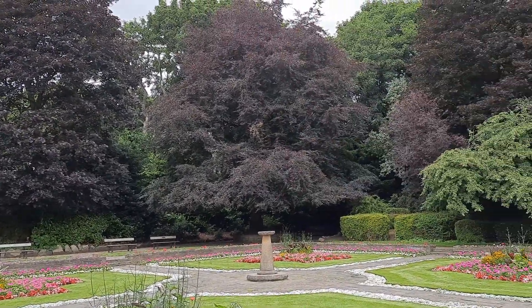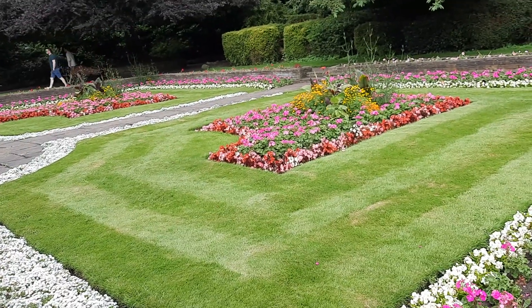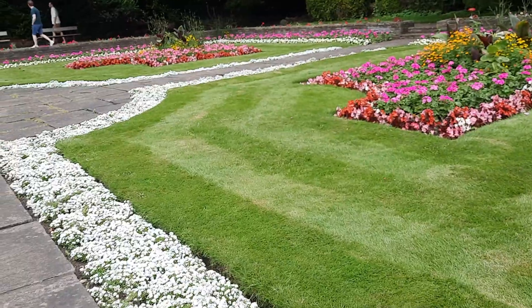Middle mein jathe hai, to wahan se kuch snapshots dikha hai. Let's try to take the camera a bit lower down. Oh yes, it really is beautiful!